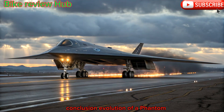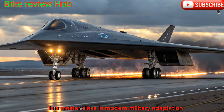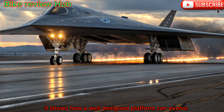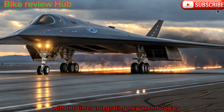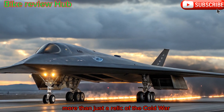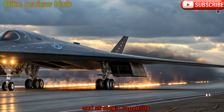Conclusion: Evolution of a Phantom. The 2025 B-2 Stealth Bomber is a masterclass in modern military adaptation. It shows how a well-designed platform can evolve with the times, integrating new technologies without losing its original advantage. More than just a relic of the Cold War, the B-2 remains a critical pillar of global deterrence and strategic capability.